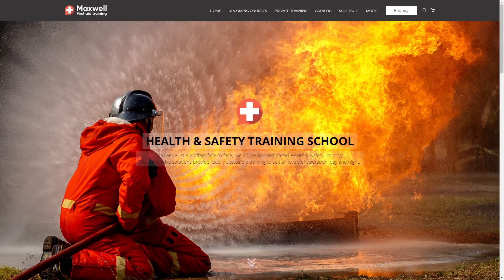We're now over on Maxwell's first aid training website. This is actually an Arlo-powered website, one that comes free with every plan. You can change the content and the styling to match the branding of your organization, like we've done here with Maxwell.